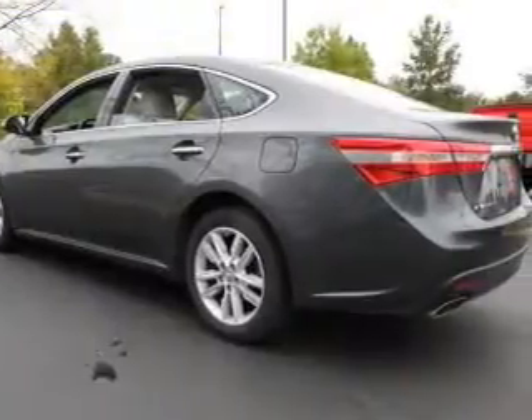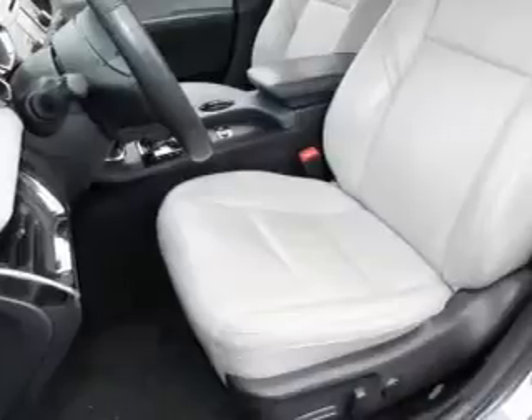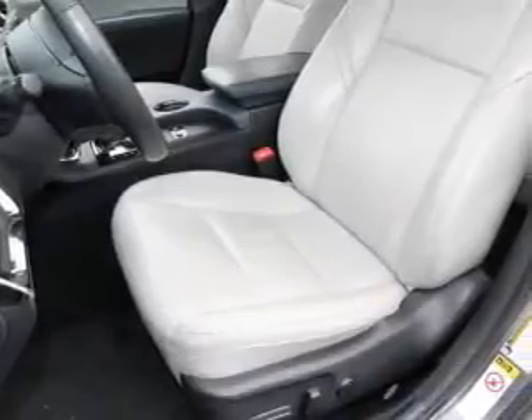Keyless entry, leather seats, power door locks, power windows, cruise control, Bluetooth wireless, and an AM/FM stereo with a CD player.